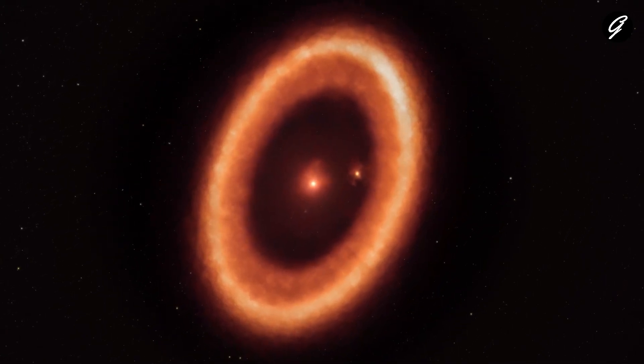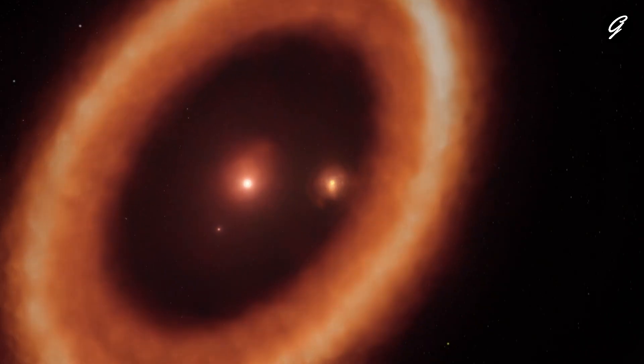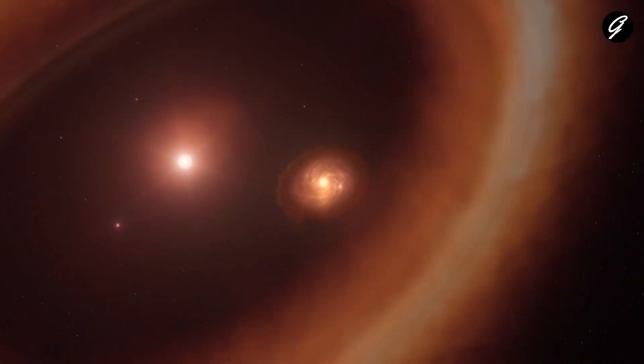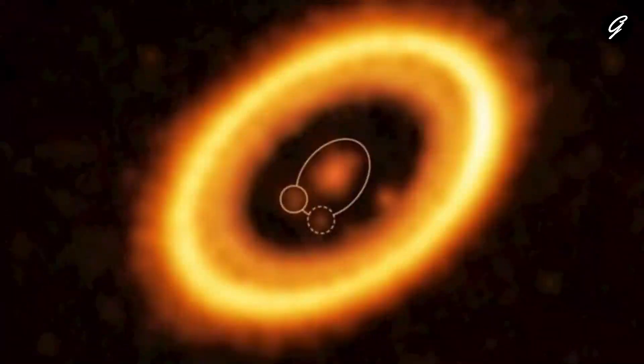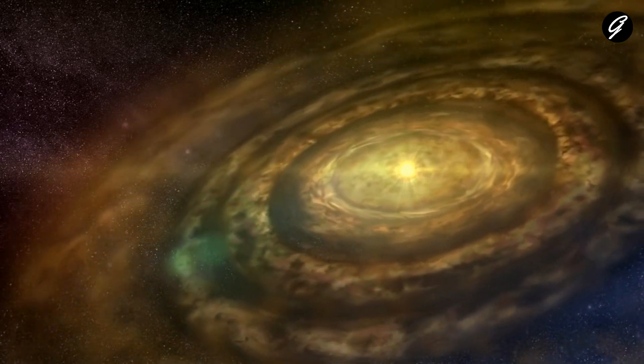The PDS-70 system, located in the constellation Centaurus, is a young star system approximately 370 light-years away from Earth. Its central star, known as PDS-70, is still in the early stages of its life, surrounded by a protoplanetary disk made up of gas and dust.